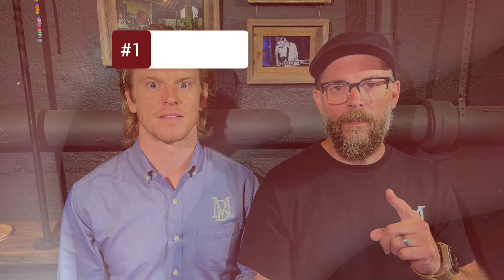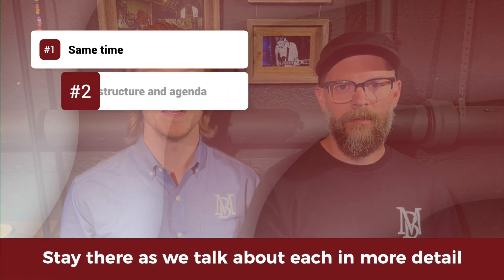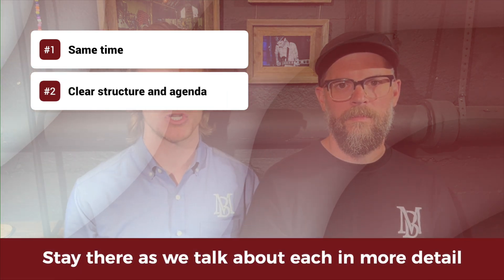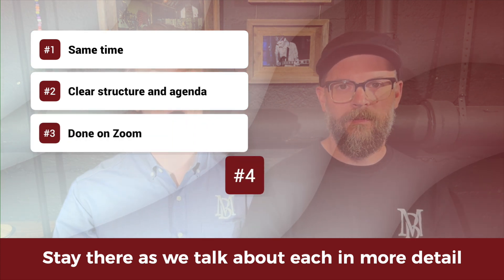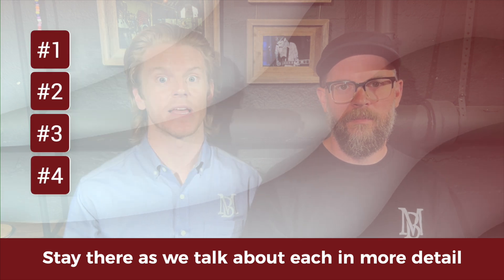Number one, this meeting must be the same time every week. Number two, this meeting must have a clear structure and a clear agenda. Number three, the meeting is done on Zoom. And number four, the meeting has a strict time limit — in this case, 30 minutes.